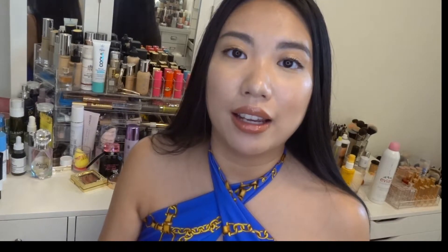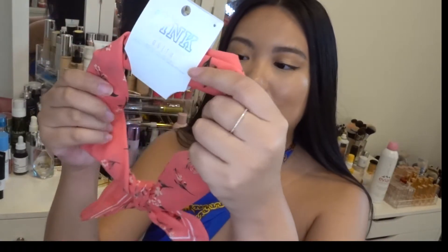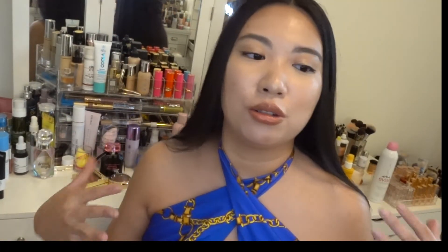Moving on to accessories — the first one I got is a bandana from Pink. When I saw the design I had to get it because it's just so cute. In the summertime you can put this in your hair, pair it with a white t-shirt, jean shorts, and some Nike Air Force Ones and you're good to go. Such a cute girl outfit!